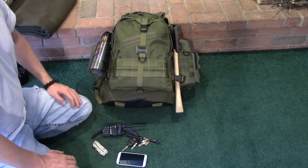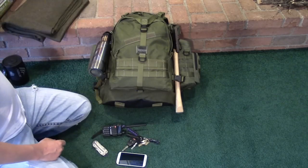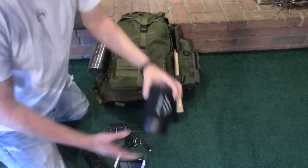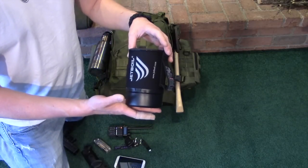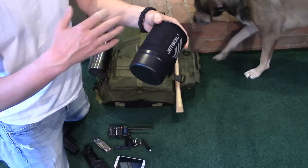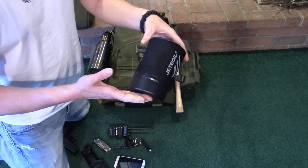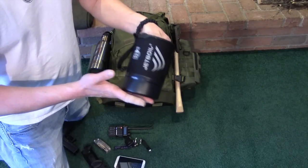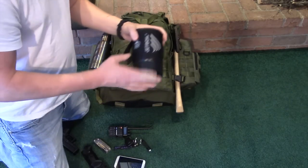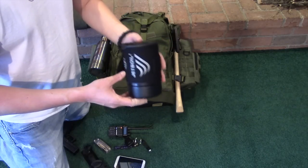I also carry several items in my vehicle at all times, including a wool blanket, a sleeping pad, and usually a tent and sleeping bag as well. I also carry a Jetboil in my car — these things are awesome. Within about a minute you can boil water and make a lot of different dishes: oatmeal, rice, ramen. It's great if you quickly need hot water. Everything including the gas packs into a tiny little package.